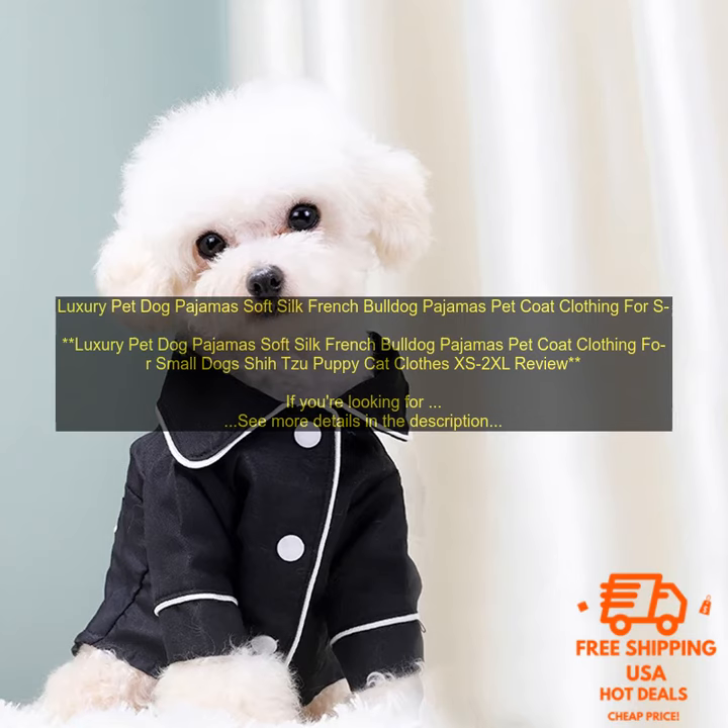Luxury Pet Dog Pajamas — Soft Silk French Bulldog Pajamas, Pet Coat Clothing for Small Dogs, Shih Tzu, Puppy, and Cat Clothes, XS to 2XL. If you're looking for a luxurious and stylish way to keep your pet warm and comfortable, these pet pajamas are a great option. They're made from soft, silky fabric that's perfect for sensitive skin, and they feature a stylish design that will make your pet look like a fashion icon.